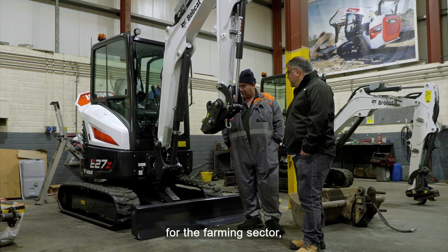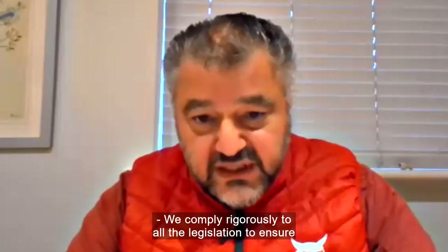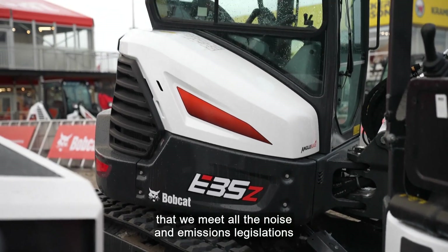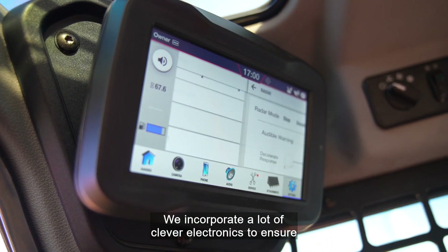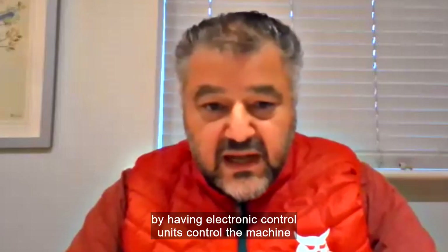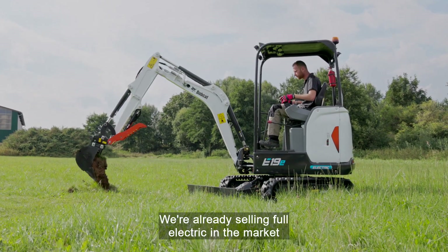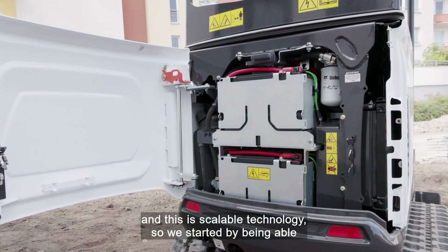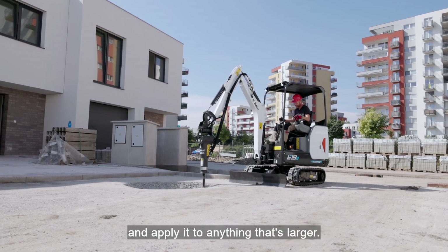And with net zero as a focus for the farming sector, Bobcat is addressing ongoing environmental challenges. We comply rigorously to all the legislation to ensure that we meet all the noise and emissions regulations on diesel engines to ensure they are as clean as possible. We incorporate a lot of clever electronics to ensure that we're getting maximum efficiency from the engines, with electronic control units controlling the machine rather than the operator. We're already selling full electric in the market in terms of compact excavators, and this is scalable technology — we started by being able to put full electric packs into the smallest machines, knowing that we can scale it up and apply it to anything that's larger.